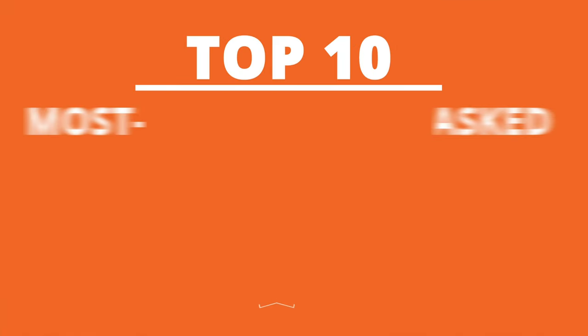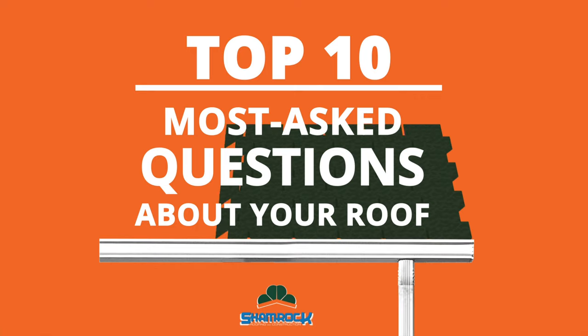Hi, I'm Gary Armstrong with Shamrock Roofing and Construction. Today I want to answer the top 10 questions we commonly get about your roof. Question number seven: how can I spot a failing roofing system?